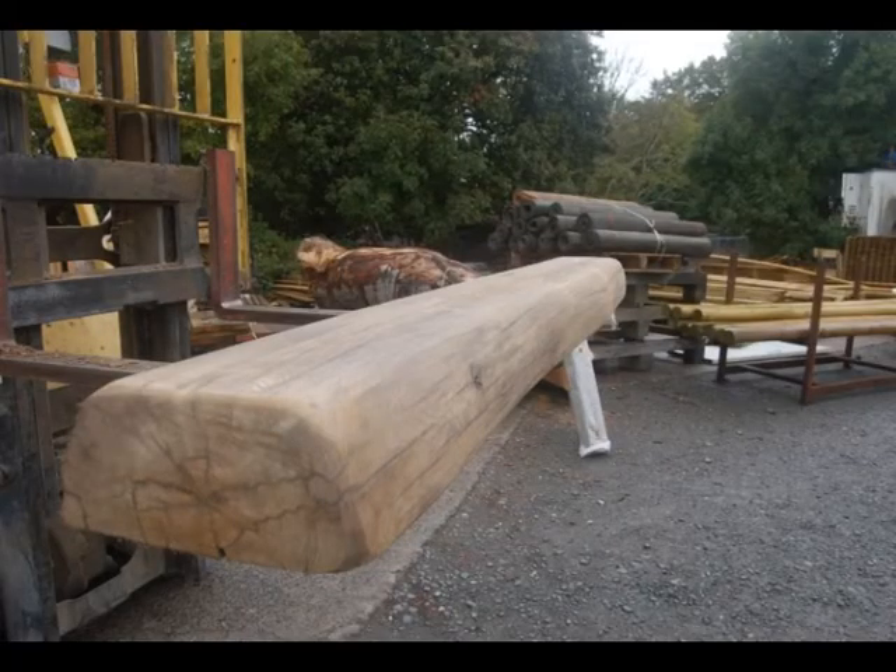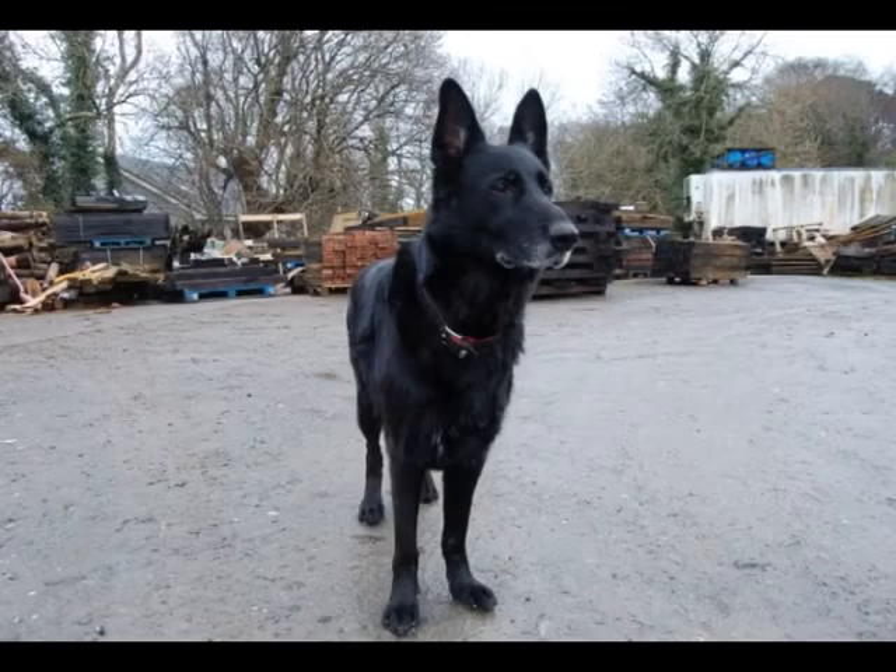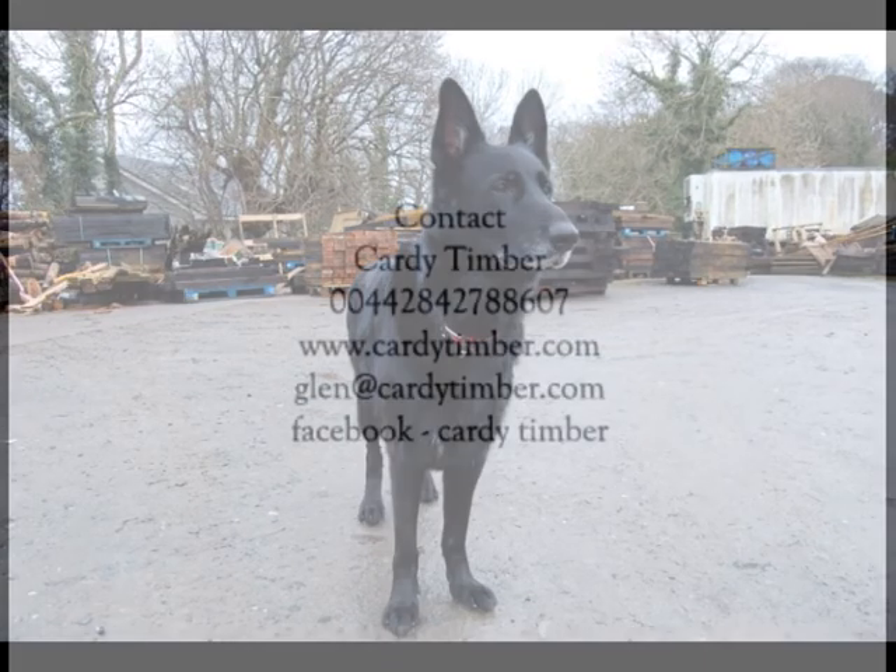We do railway sleepers for mantelpieces and we also do oak mantelpieces. And if you're lucky you might even see the dog. Thanks very much for watching, and if you have any questions just give us a buzz.